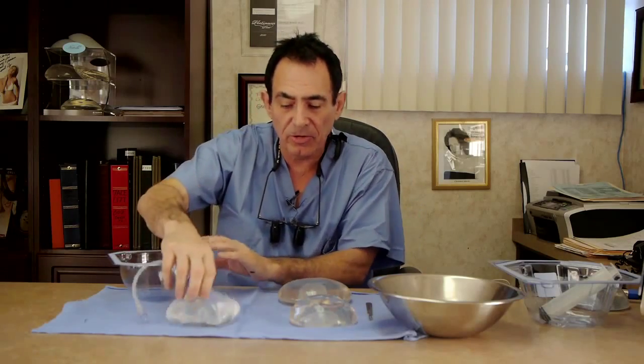Hi, I'm Dr. Boris and I'm going to talk today about the differences between the saline implants that we use and the silicone implants.